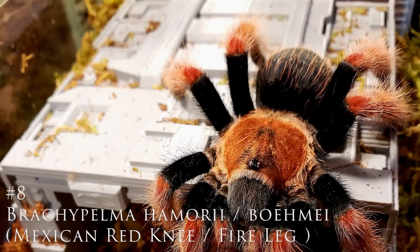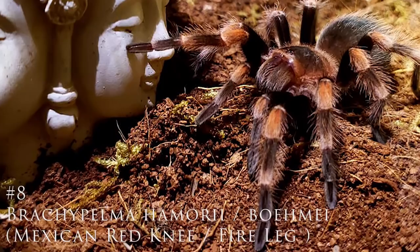For number eight, I'm going to choose a classic in the hobby: the Brachypelma hamorii. I'll include the klasseni and auratum and all of the red and orange Brachypelma tarantulas. They're gorgeous, very easy to care for, and pretty much a staple in the hobby. You can't go wrong with those — that's number eight.